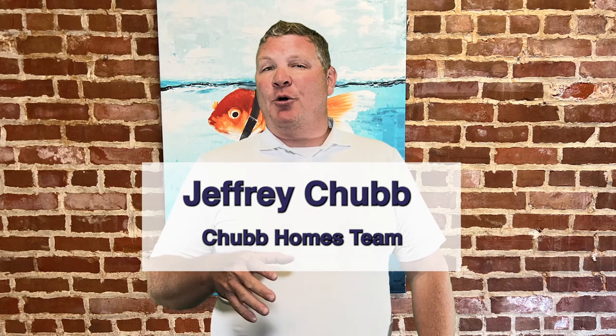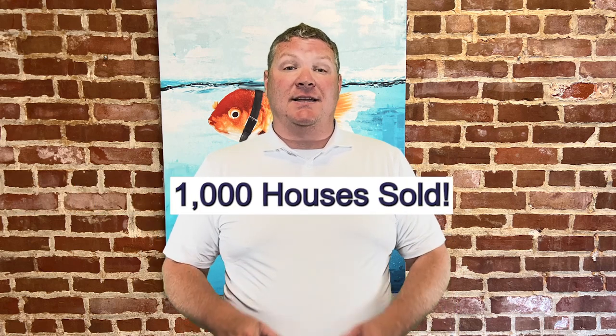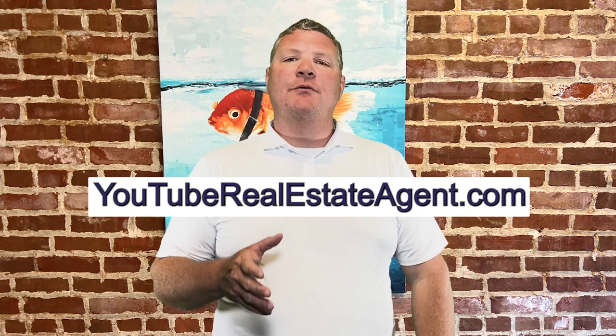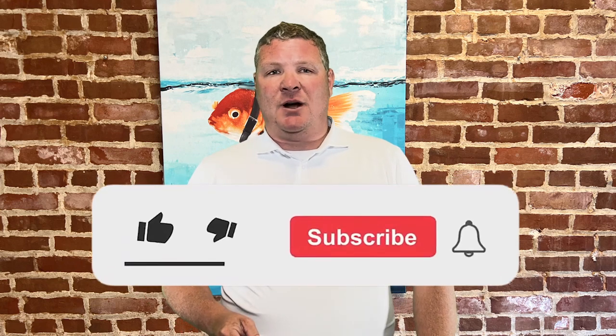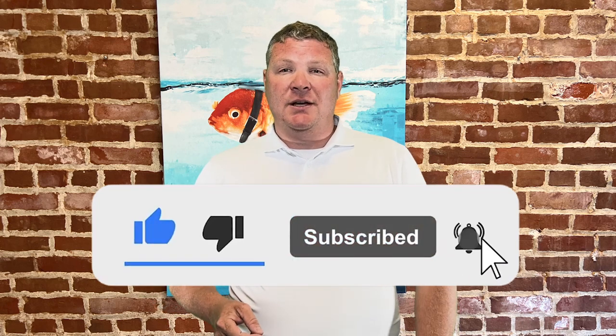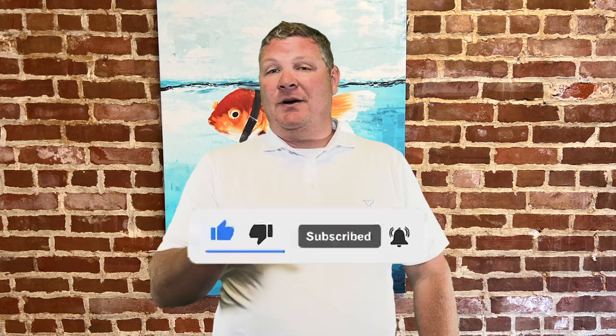Hey, it's Jeff Chubb. I'm a recovery investment banker turned real estate agent. I've sold more than a thousand houses and I'm one of the state's top agents. To learn more about real estate, don't forget to click that like and subscribe button. And if you're wanting to talk about your own personal real estate goals, you can contact me — all of my contact information is in the description below.